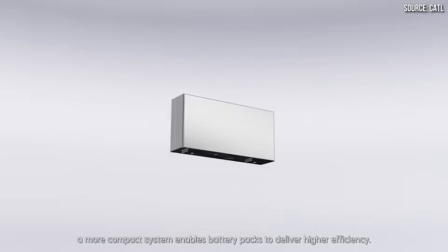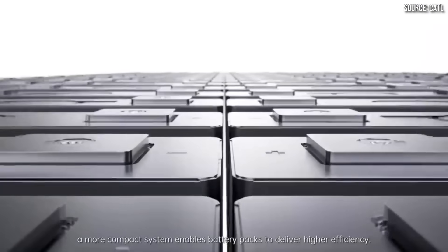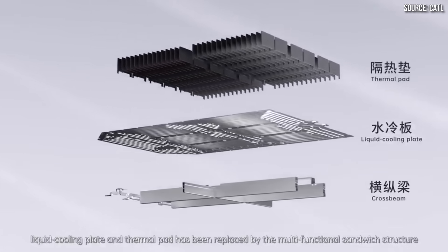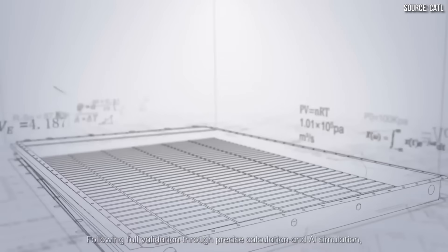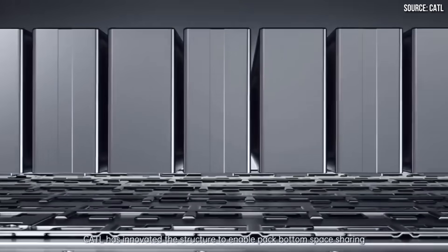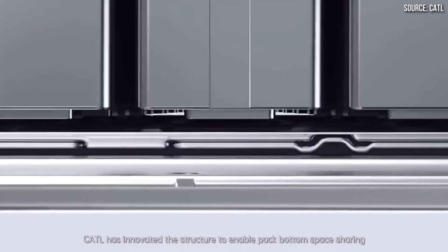That seems obvious since gravimetric has to do with weight and volumetric has to do with volume. That doesn't necessarily mean that CATL's battery pack technology will have such a drastic difference, because CATL has a cell-to-pack technology and has figured out how to very efficiently pack battery cells into a battery pack.